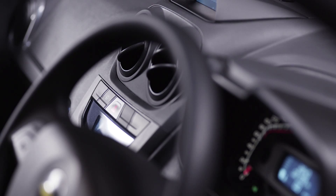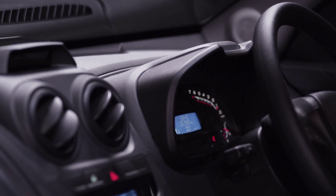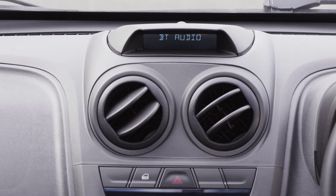When it comes to infotainment, the Ute doesn't disappoint either, with a four-speaker RDS audio system standard on the club and sport models. MP3 compatibility, USB and auxiliary inputs for iPods and other devices, and a front-loading CD player are all featured.